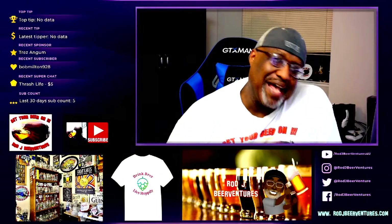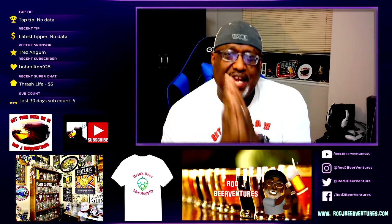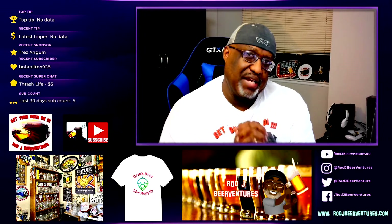What is up everybody? Rod J back again. Thanks for swinging by to check out another video and I'm going to share another beer with you here tonight on the Beer Channel.